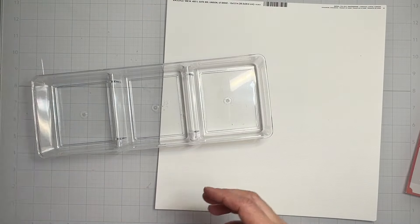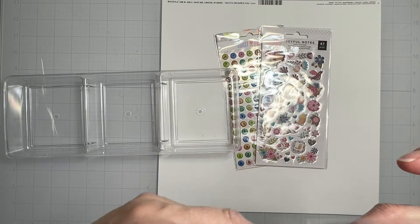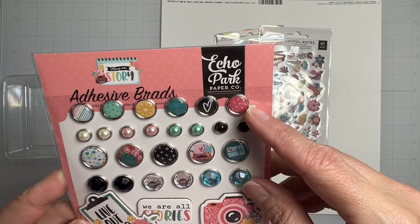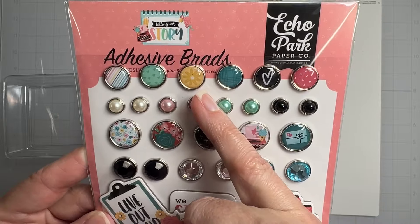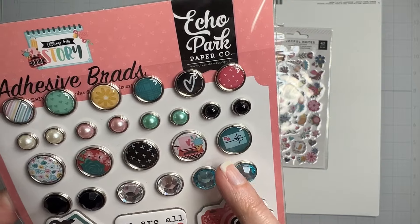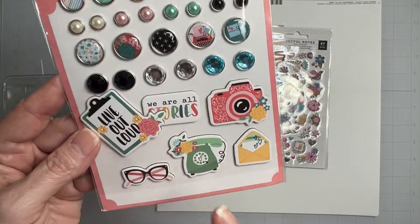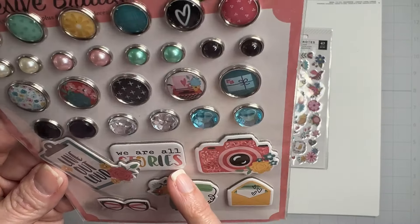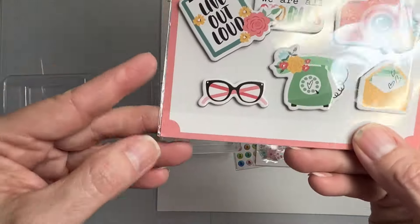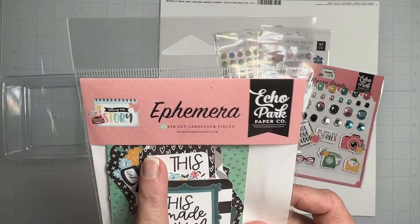Then we have adhesive brads from 'Telling Our Story' by Echo Park — look at the beautiful little daisy! We have pearly bits, bling, and larger brads. These are the adhesive ones so you don't have to do the whole poking thing and put tape on the back. We also have chipboard pieces: 'Living Out Loud,' 'We Are All Stories,' a gorgeous camera, an old-school telephone, a letter, and some cute spectacles.